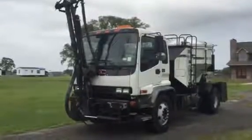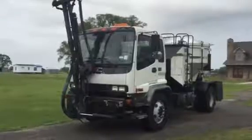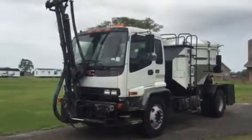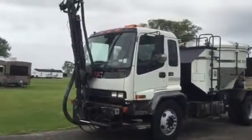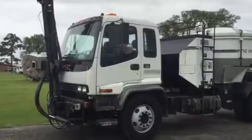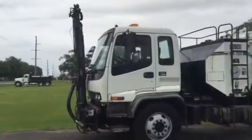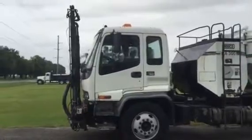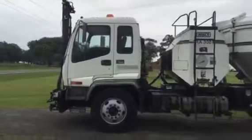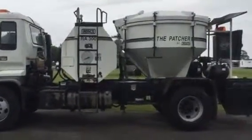We're going to take a look at this 2001 GMC 7500. It has 83,000 miles, a 3126 Caterpillar engine, and a six-speed Allison automatic transmission. The truck is set up for a pothole patching machine — it's got a Roscoe RA300 pothole patching machine on it.